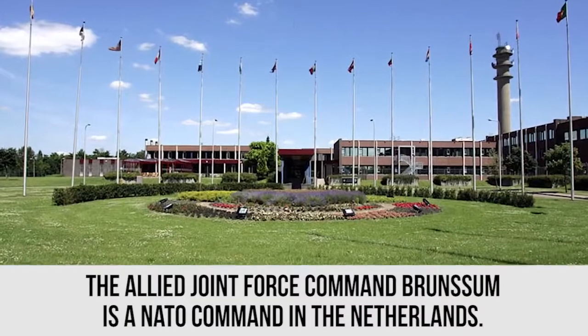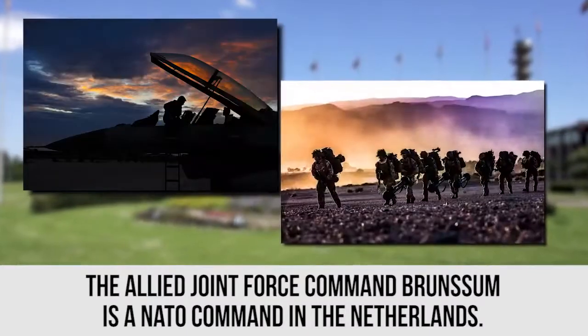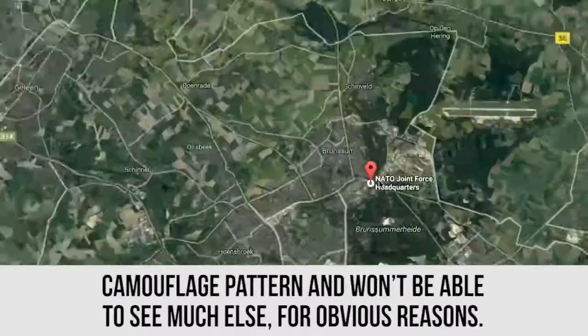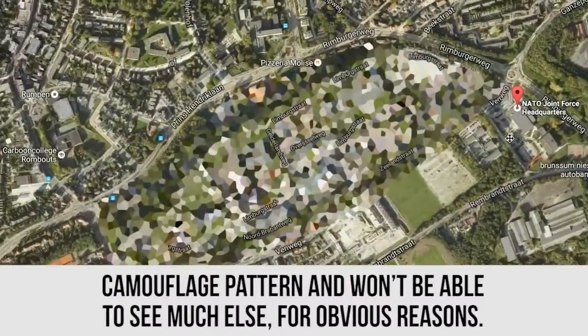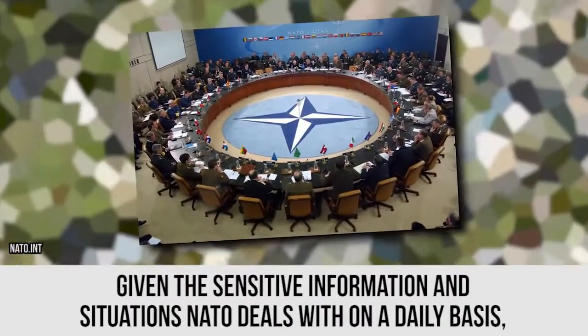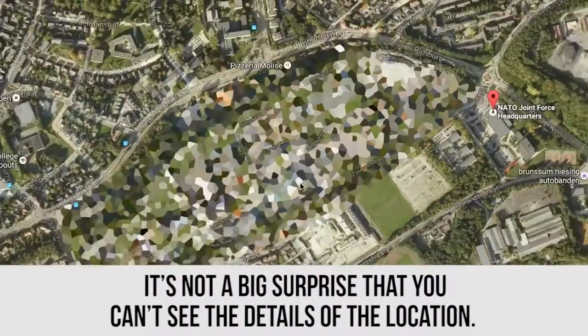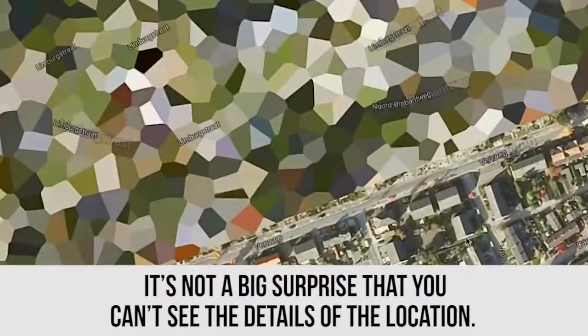Allied Joint Force Command Bruinsen. The Allied Joint Force Command Bruinsen is a NATO Command in the Netherlands. If you try to look the place up on Google Maps, you'll be met with a camouflage pattern and won't be able to see much else for obvious reasons. Given the sensitive information and situations that NATO deals with on a daily basis, it's not a big surprise that you can't see the details of the location.